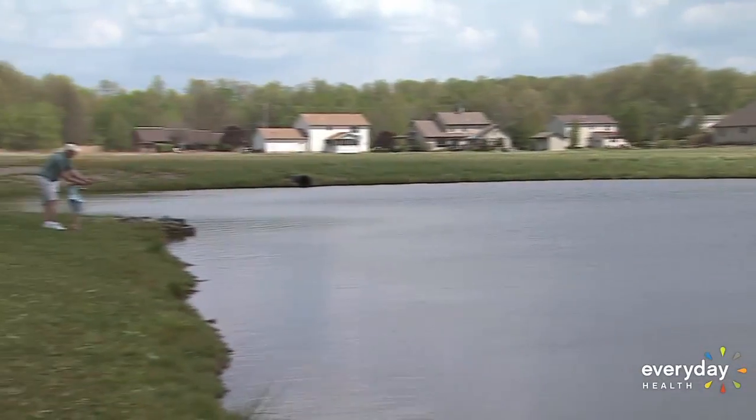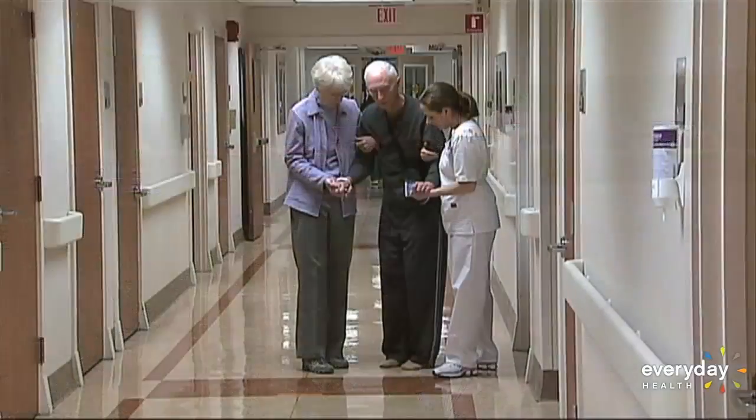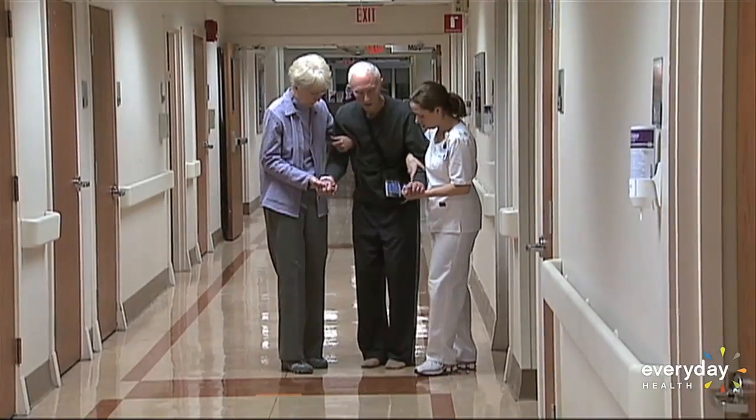Twelve years ago, Bob was diagnosed with Parkinson's disease. As the disease progressed, his symptoms did too.